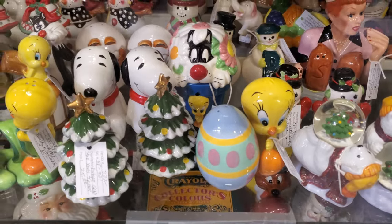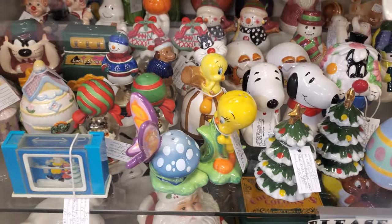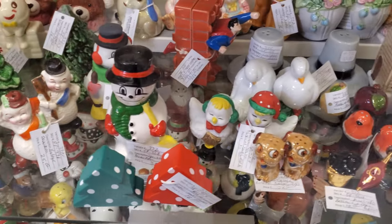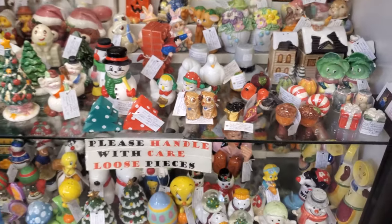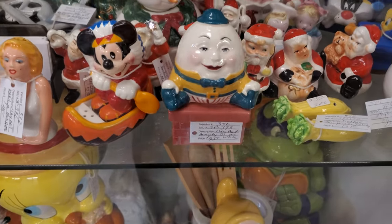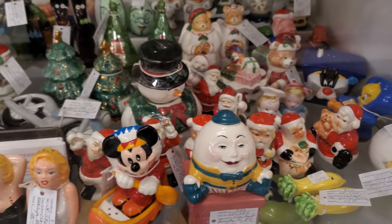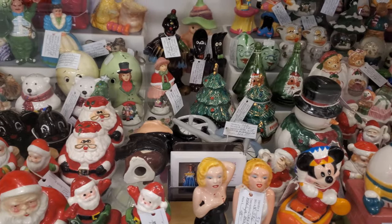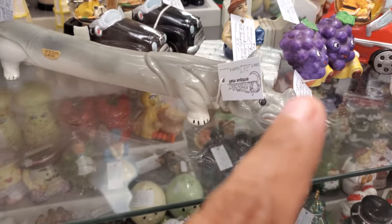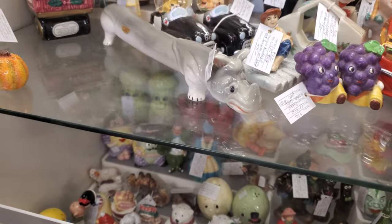Someone's salt and pepper shaker collection — look at the I Love Lucy one. I love Lucy. The snowmen are cute — they're $25 for $2 though. I like this guy, this old-fashioned one. Check this one out — that is crazy. It's like a long rhino; it doesn't even detach. It's a salt and pepper shaker.